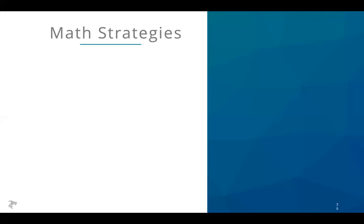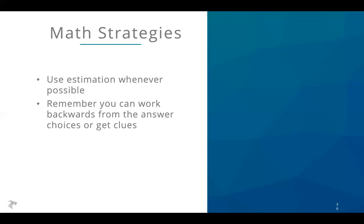Some strategies across the math sections: use estimation — take a first step and think about how big your answer should be, then use process of elimination to cross off answers outside your ballpark. Remember to use the answer choices — sometimes you can substitute or plug in the answer choices into the problem to see which one works. And if you're working with algebra and having trouble figuring out what's going on, sometimes you can just pick a number and substitute it in for the variable — say x equals 2 and see what happens from there.